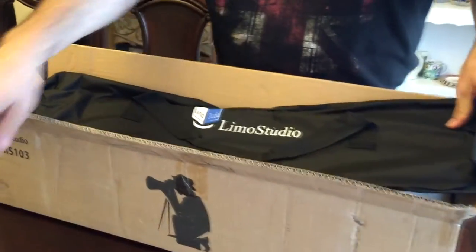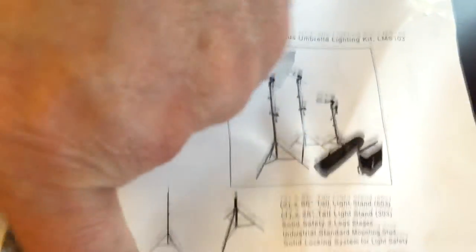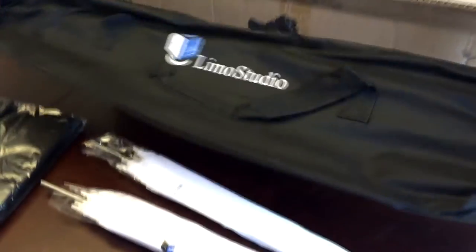There's a pouch in here — these are the directions. Oh, it comes with a bag for your bulbs, which is cool. It looks like it shows a picture of a cooler-looking case. I think that's for your bulbs to go in. It also comes with a long duffel-style bag to hold the stands.